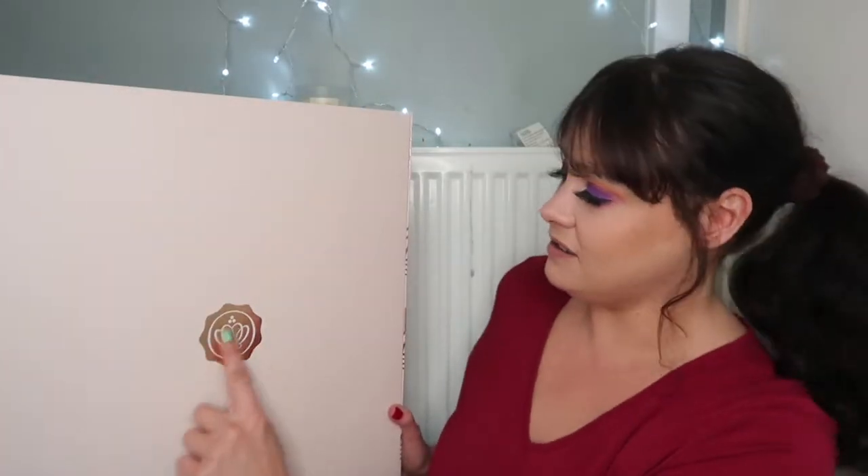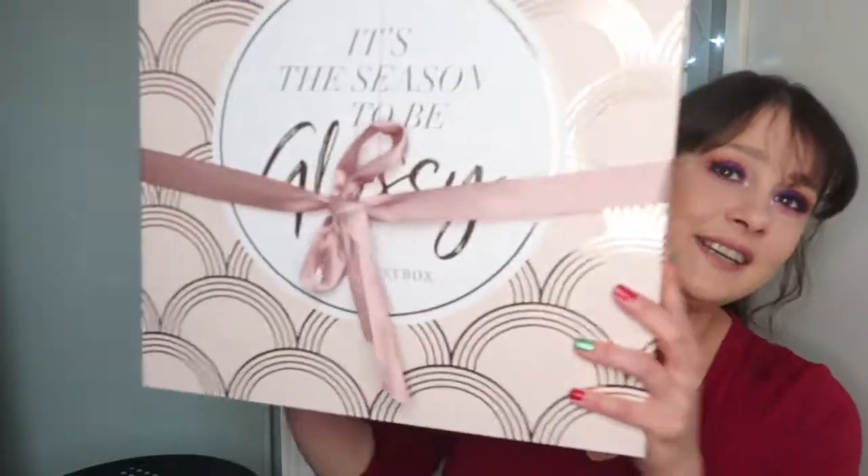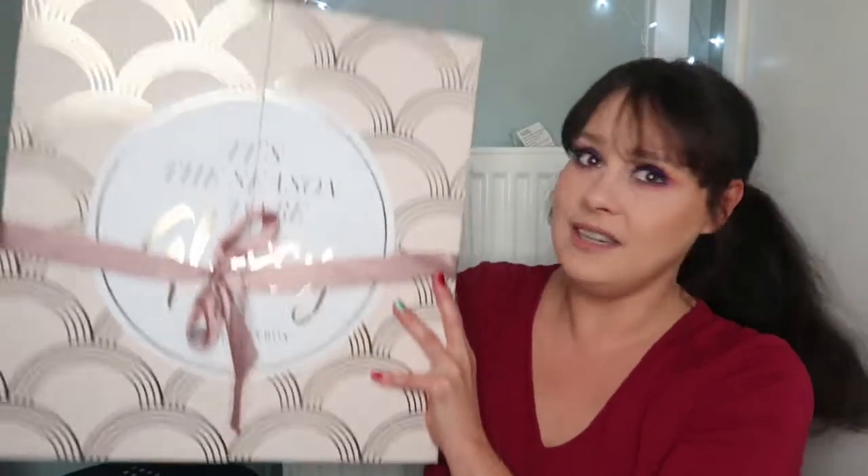Guess what I've got? I've got my Glossy Box Advent Calendar. It came this morning and it's so much nicer in person than it was online. I'm absolutely in love. I love this sturdy cardboard packaging and the blushy pink colour. It's got the little Glossy Box logo on the back. It's massive and it's really heavy as well.